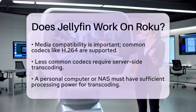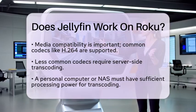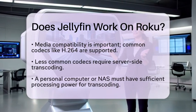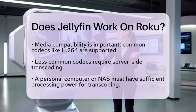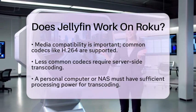Recent updates to the Jellyfin Roku client have improved the user experience. These updates include better search functionality, audiobook support, and options to force transcoding for media files that may not play correctly.